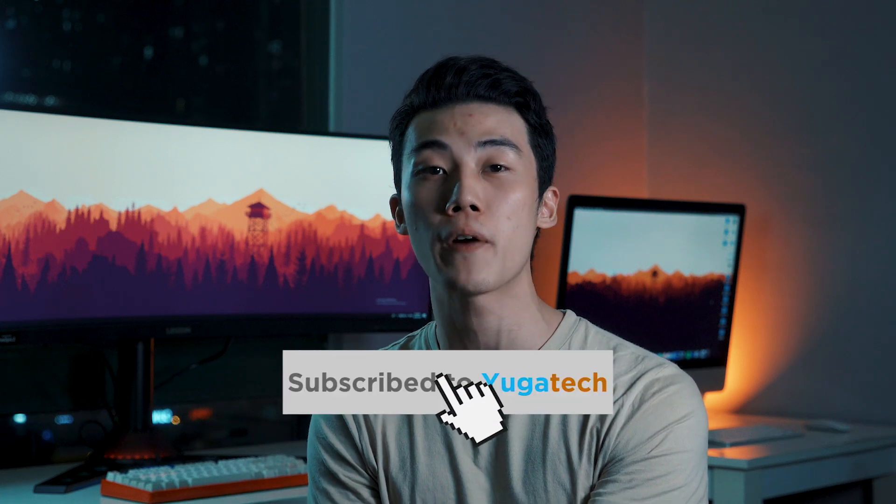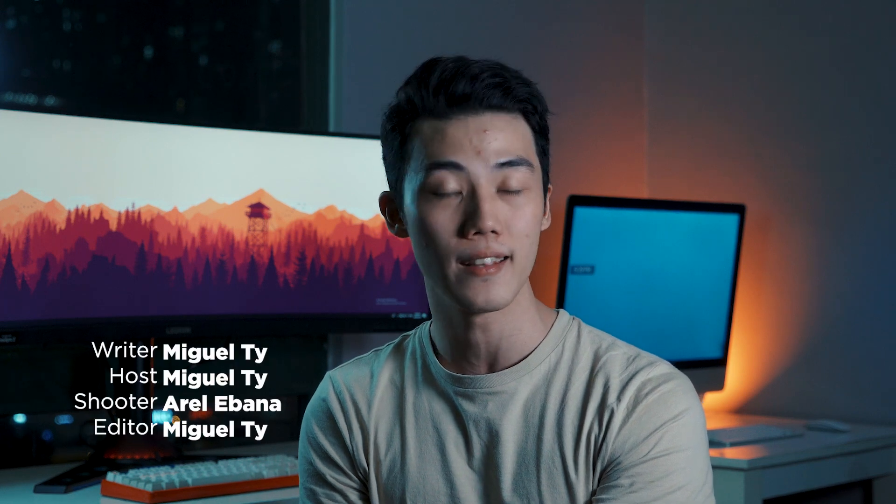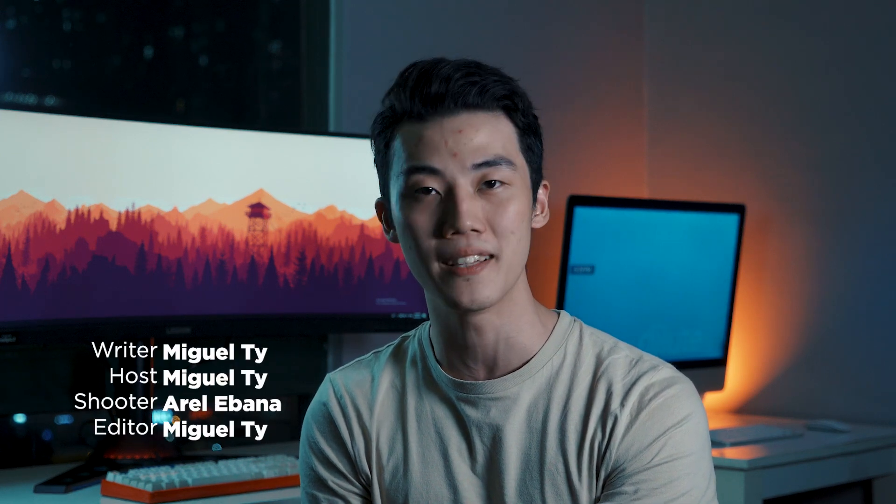All right, so that's it for this video, guys. I do hope you learned something new today. Let us know in the comments section below if you want us to do another explainer video on the Apple A-Series chipsets and why they are the most powerful ones today. If you enjoyed this video, be sure to smash that like button, subscribe to our YouTube channel, and hit that bell icon so you get notified for future uploads. Be sure to visit vigatech.com for the latest tech news and reviews. Again, this has been Miguel — I'll see you in the next one.